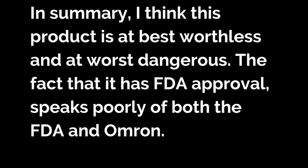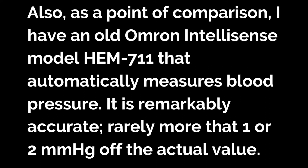The doctor concludes: 'In summary, I think this product is at best worthless and at worst dangerous. The fact that it has FDA approval speaks poorly of both the FDA and Omron. As a point of comparison, I have an old Omron IntelliSense model HEM-711 that automatically measures blood pressure. It is remarkably accurate, rarely more than one or two mmHg off the accurate value.'